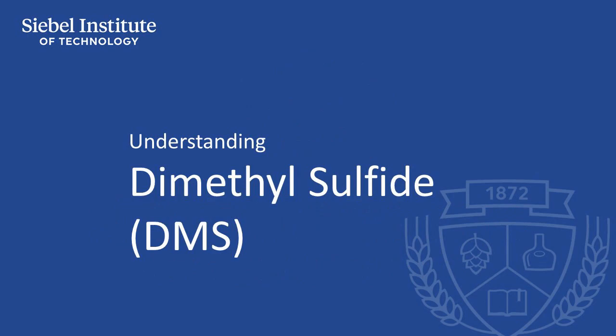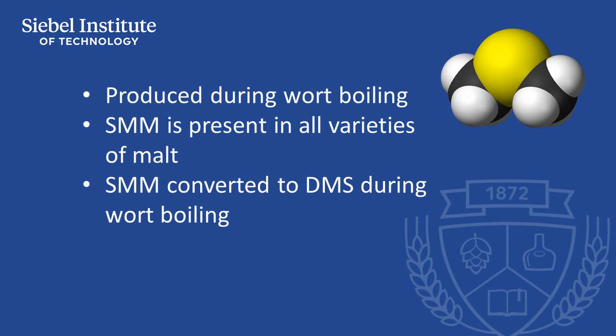DMS is produced primarily during wort boiling. The compound S-methylmethionine, or SMM, is present in all varieties of malt, and it's converted to DMS during the wort boil. DMS is also produced by some microbial contaminants, particularly by obesum bacterium proteus and some wild yeasts.